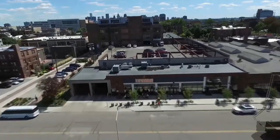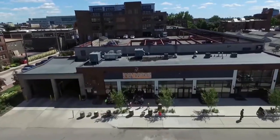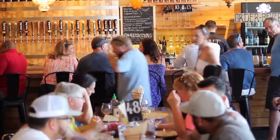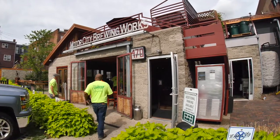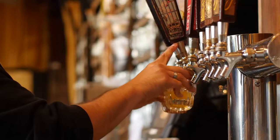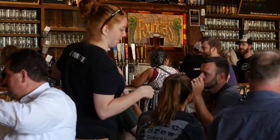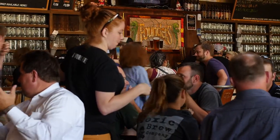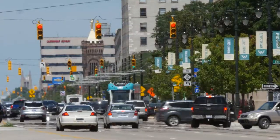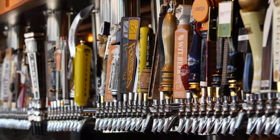Just a few blocks down from HopCat on Canfield, you'll find Jolly Pumpkin's Detroit location, which features some of the country's best sour beers. Right across the street from Jolly Pumpkin is the city's oldest operating brewery, Motor City Brewing Works. And adding to the excitement of the area, Founders has announced that later this year they're opening a 14,000-square-foot taproom less than a mile away, truly making Midtown Detroit a Michigan beer mecca.